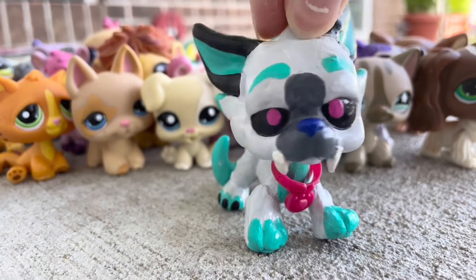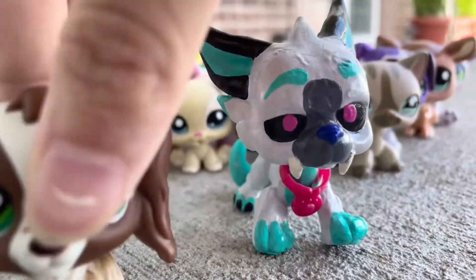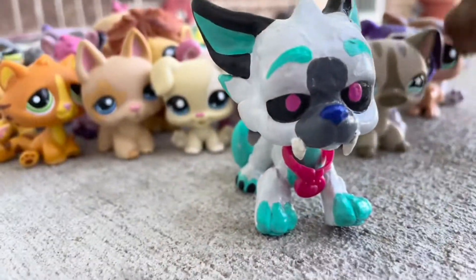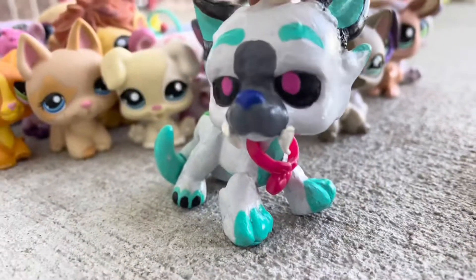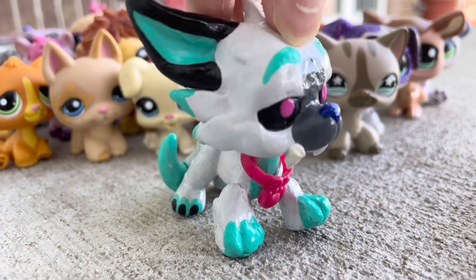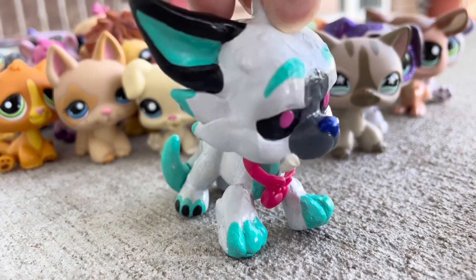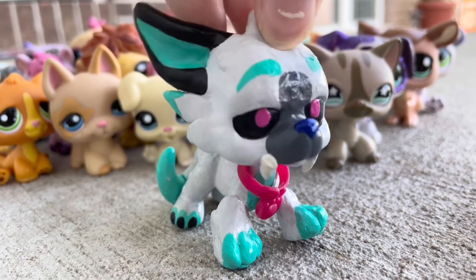Anyways guys, I hope you enjoyed that haul, because I am so excited — especially for this Cocker Spaniel. He's gonna be a big part of the channel and I might start a series that includes him. I just heard someone scream really loud and it didn't sound fake, but anyways, I'm gonna head inside. Bye guys!